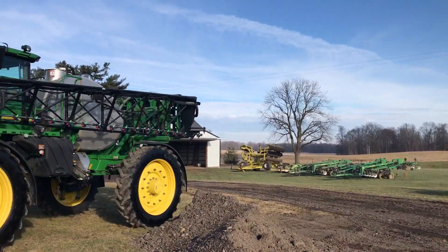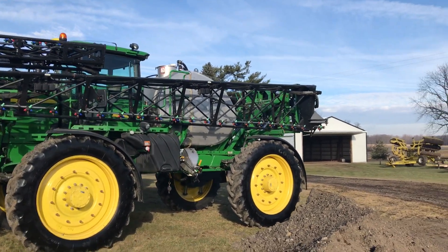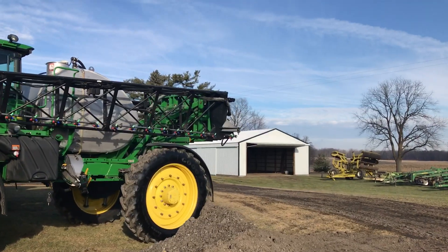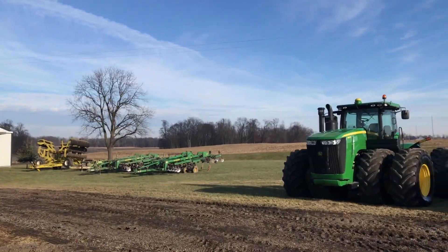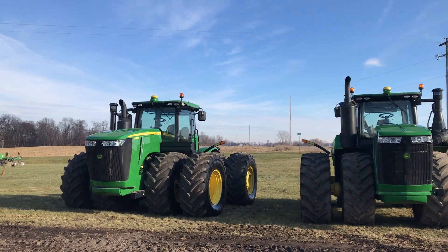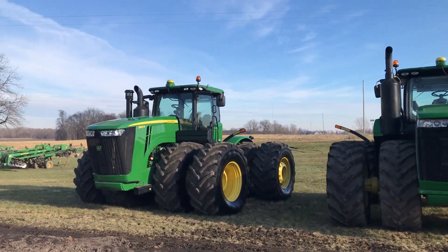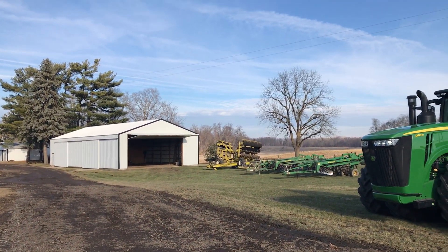Like I said, we're just setting things up right now so there's tons more stuff to come. But I just thought I'd give you a real quick overview of just some of the equipment right now. There's some of the tillage equipment and stuff down in there.